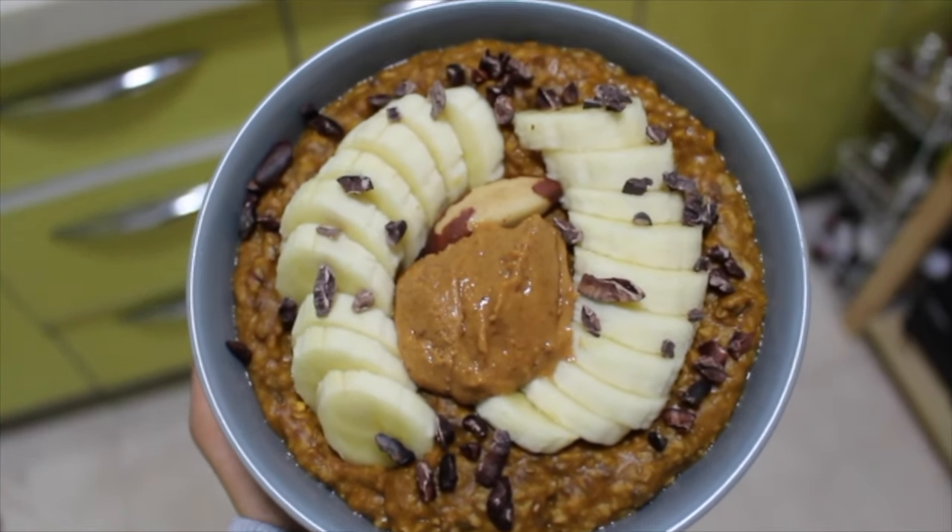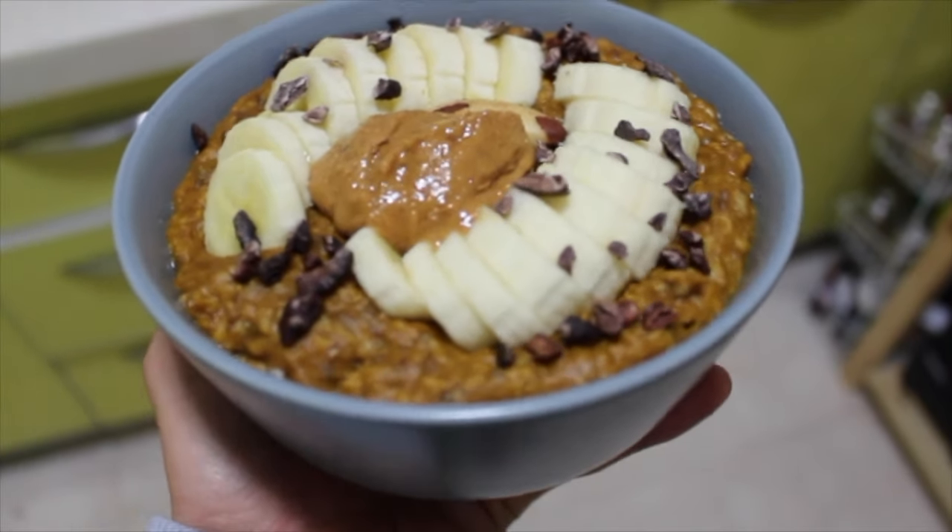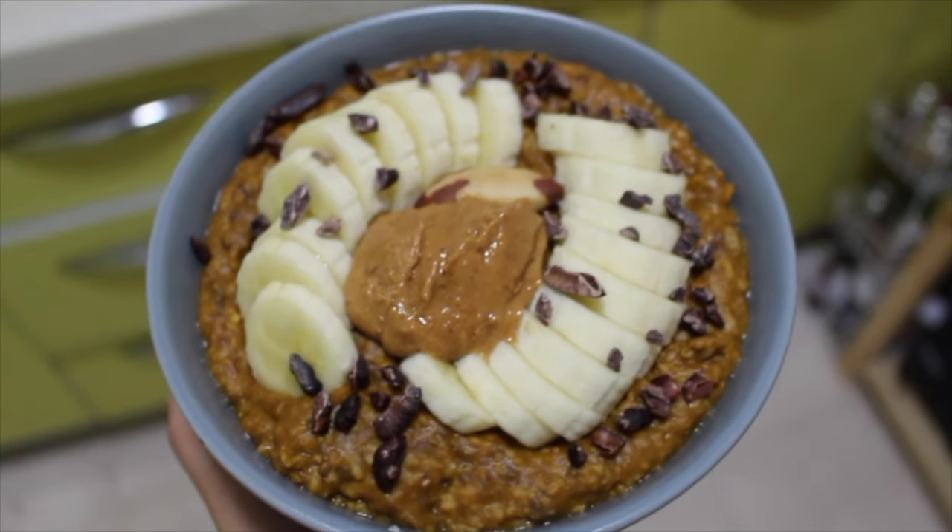For breakfast I had some oatmeal which I cooked with pumpkin puree and cacao powder and then I just topped it with a sliced banana, some peanut butter, cacao nibs, and a Brazil nut.